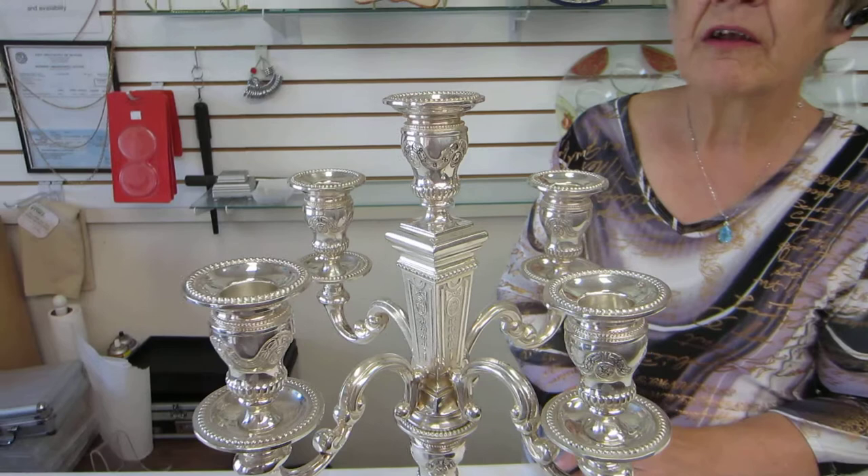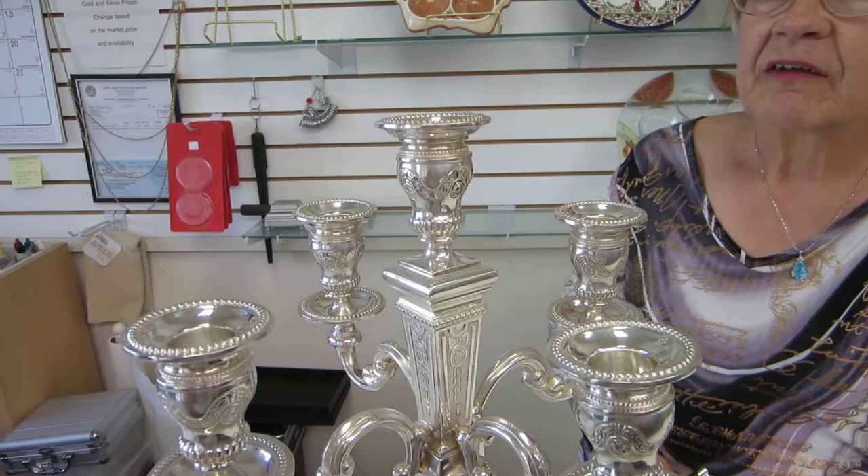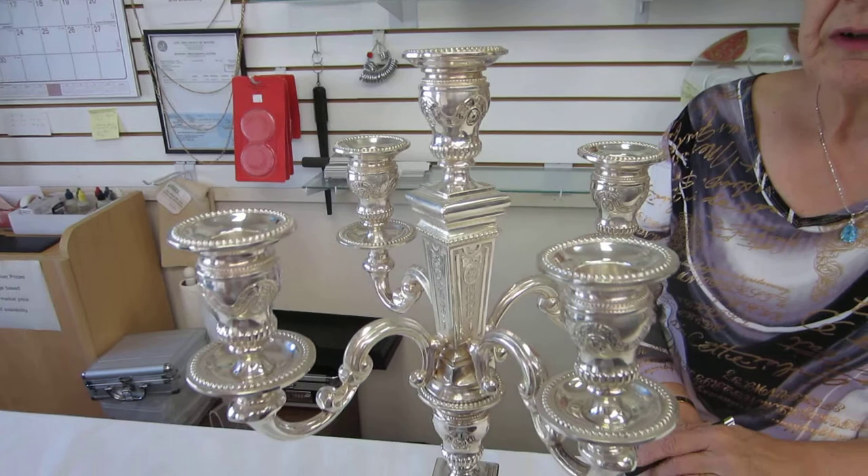Hi, it's Hava at Erin's Jewish Books and Judaica in the Mahi city of Denver, and I have a sterling silver five-light candelabra. This 925 sterling silver candelabra is 17 inches high, approximately 1,200 grams, and the base is 5 inches square.